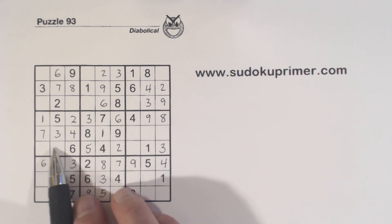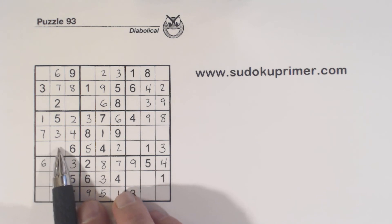Now we've got an 8 or 9 here — so 8-9 twins there.